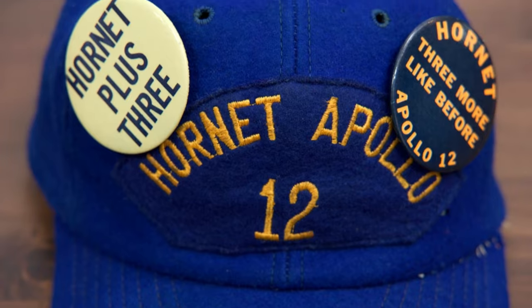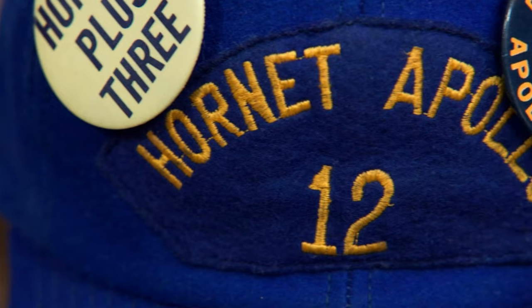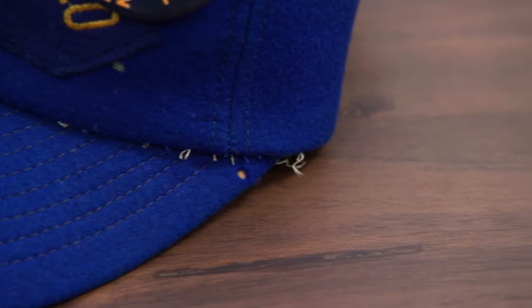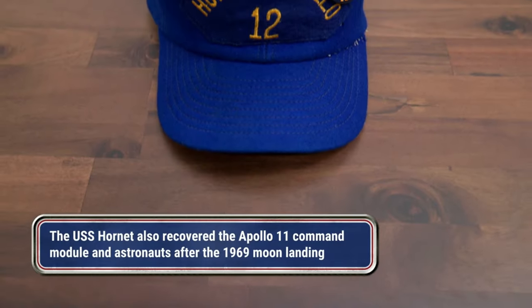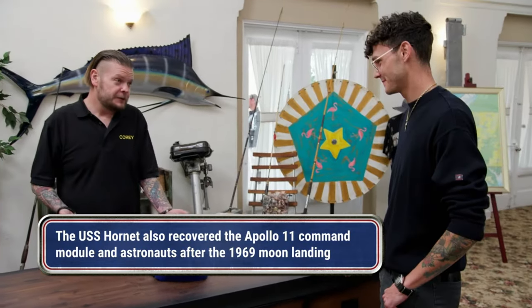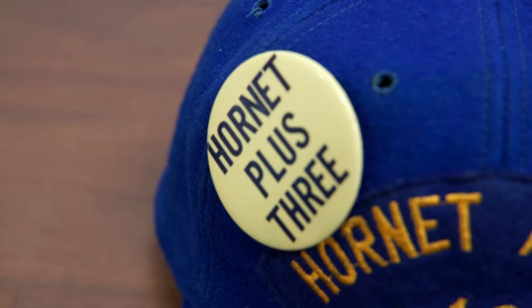Apollo 12 — definitely a cool mission. They went to the damn moon. That's when the guys actually got to get up there and do some research, actually make some stuff happen. And then the guys on the Hornet got to be the guys that picked up the guys that just came back from the moon. It was a pretty big, super elite group of people in the Navy — Hornet plus three, the three guys that they recovered.